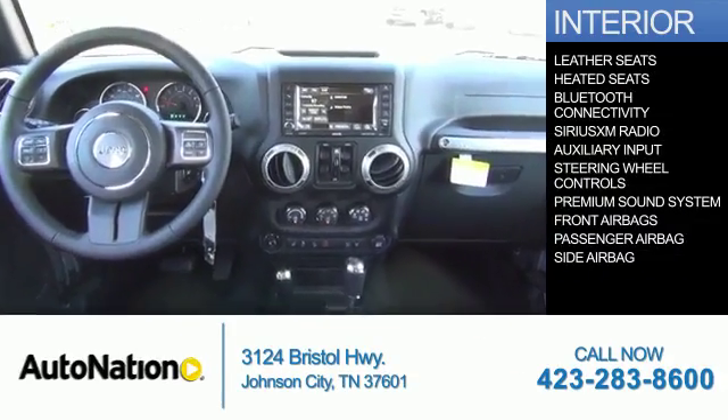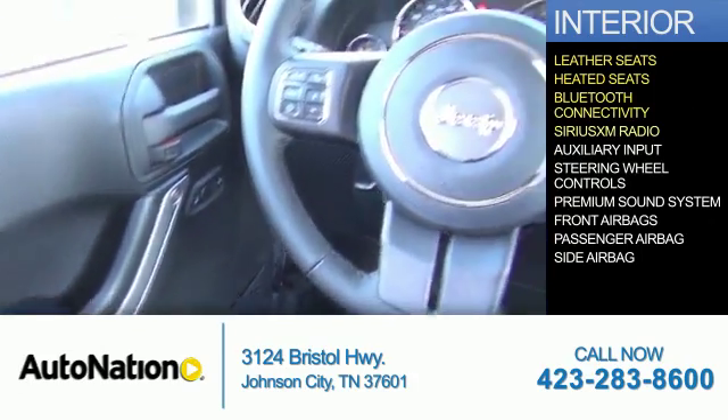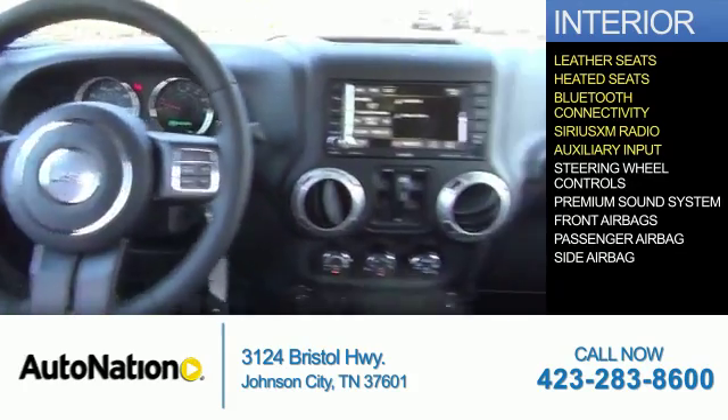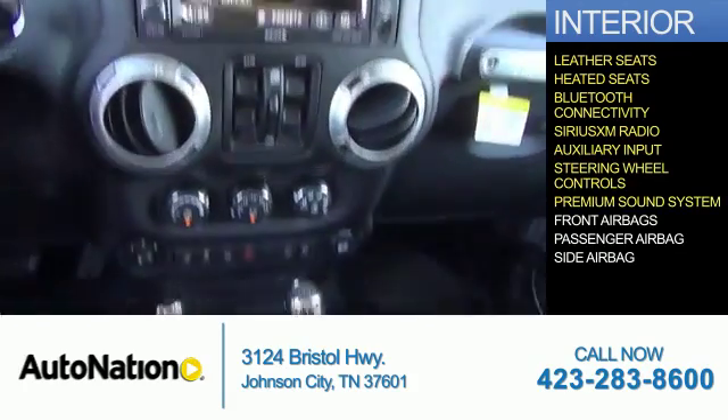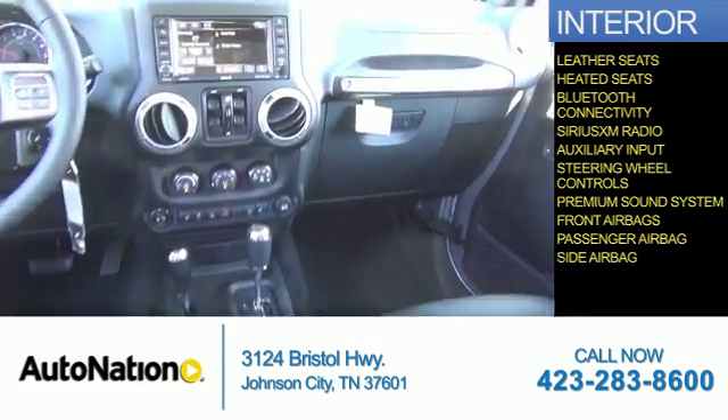Inside you'll find leather seats, heated seats, Bluetooth connectivity, Sirius XM satellite radio, an auxiliary input, steering wheel controls, a premium sound system, front airbags, a passenger airbag, side airbags.